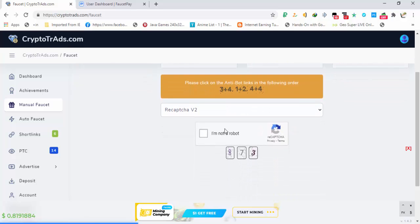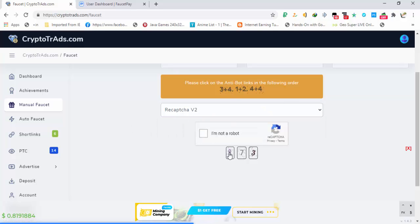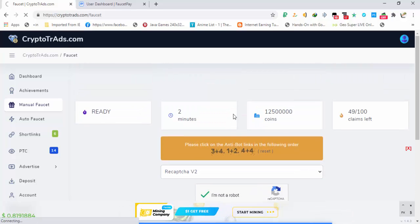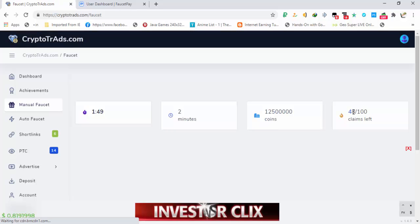The manual faucet takes time but it is easy. All you have to do is complete two captchas — a reCAPTCHA and an anti-bot captcha. You can also switch to solve media. After completing them, click on the 'Collect your reward' button and you will receive the claim. You can see 'Good job' and the claims counter reduced.